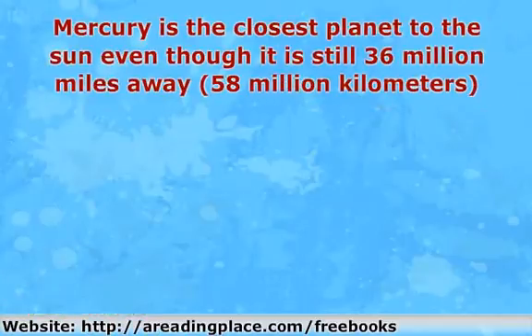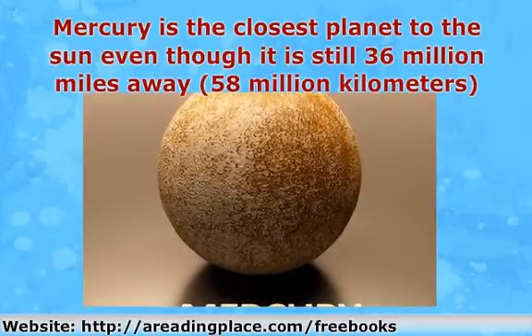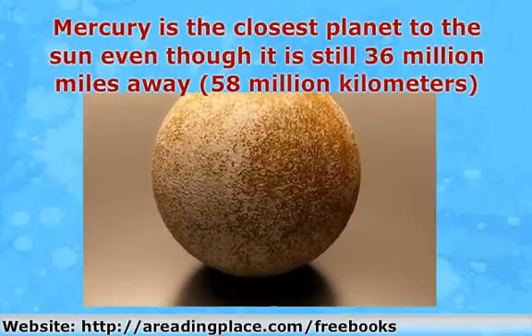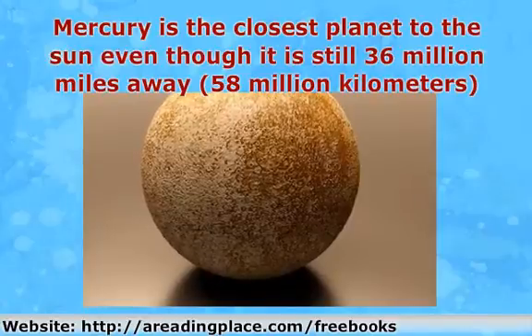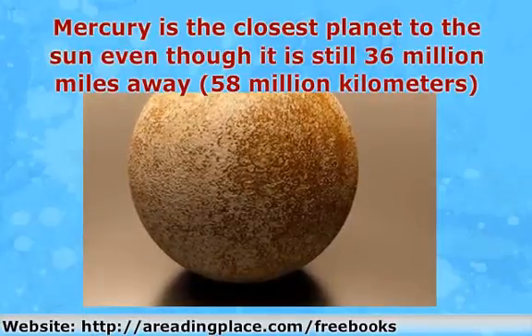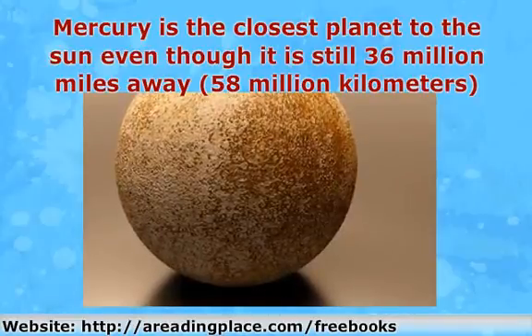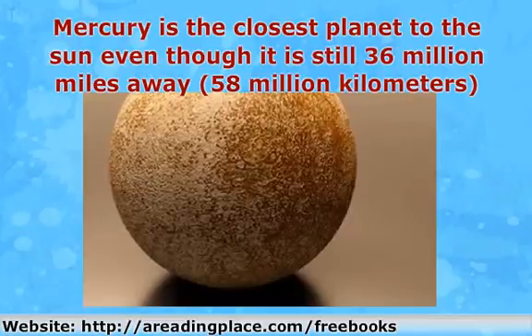Mercury is the closest planet to the sun, even though it is still 36 million miles away — 58 million kilometers. This planet is a fast spinner and can orbit around the sun in just 88 days, traveling 36 million miles, or 58 million kilometers. It does this at an astounding speed of 48 kilometers per second, or 107,372 miles per hour.